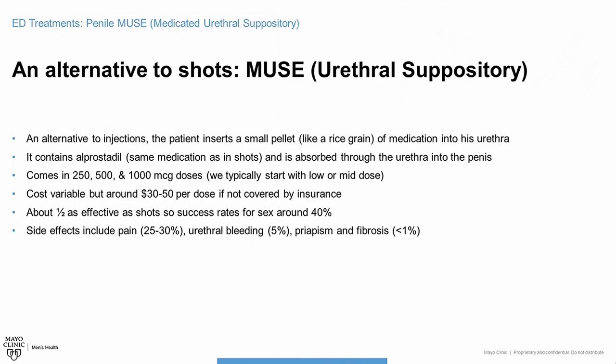An alternative to shots is MUSE, which stands for Medicated Urethral Suppository. It is like a small grain of rice inserted into the urinary tube with a small inserter device. This treatment got a lot of enthusiasm before the pills came out. It uses essentially the same medicine as the injectable version, but instead of going directly into the penis, it must be absorbed through the urethra, making it less effective. The total effectiveness of MUSE is about half that of the shots.